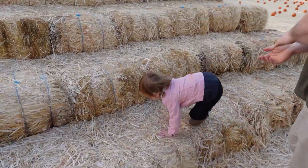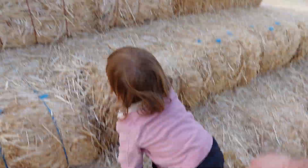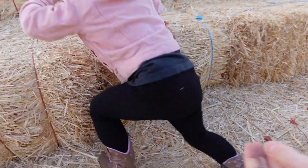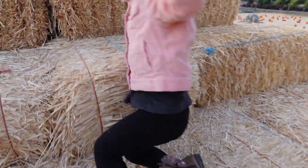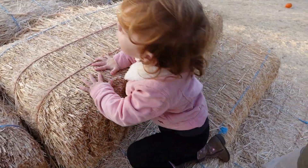We're going to climb the giant hay pyramid — straight out of Egypt! Here we go, almost there. We made it! Oh, a little butterfly!